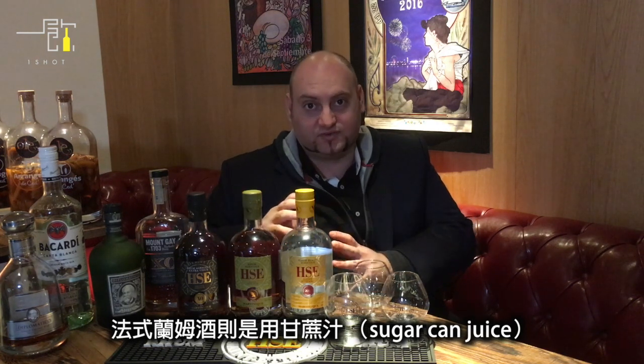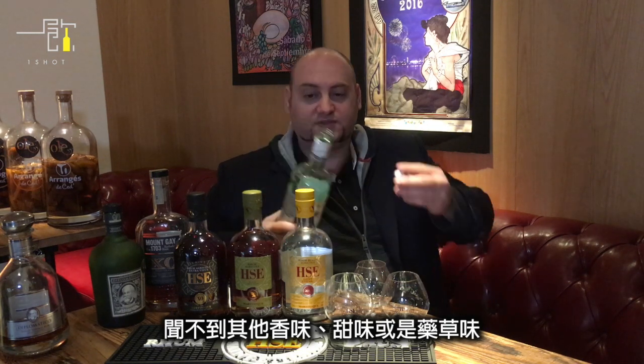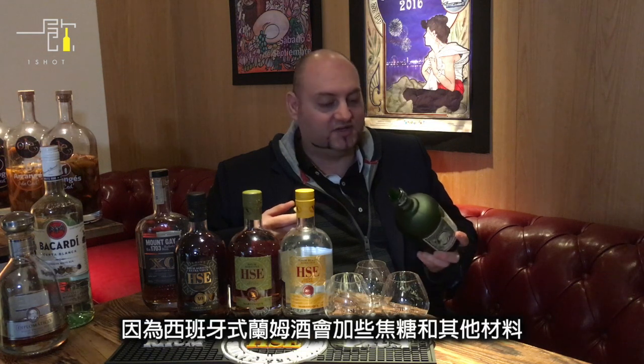For aromas, an English type rum made with molasses will mostly just smell of alcohol — no real aromatics, no sweetness, no herbals, not very interesting. The Spanish type is a bit more interesting; you'll get a nice sweet smell.